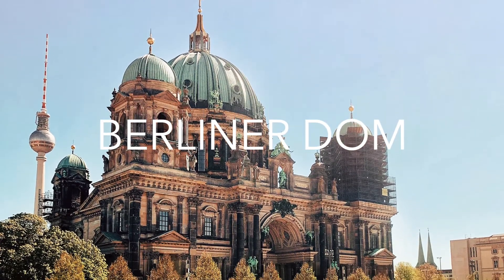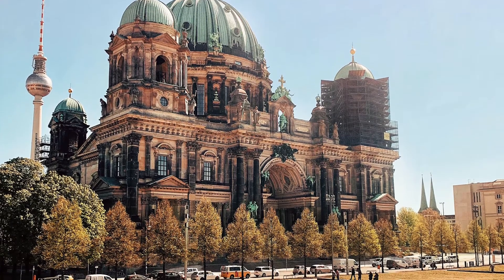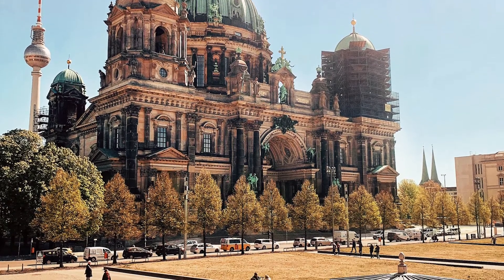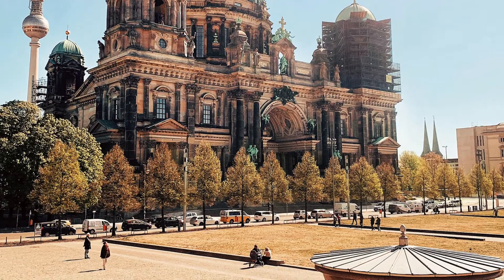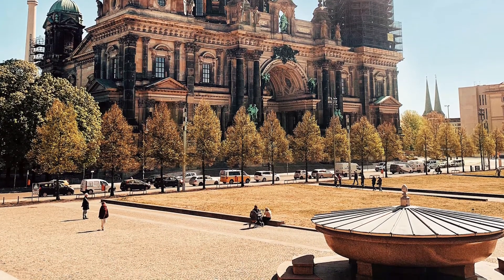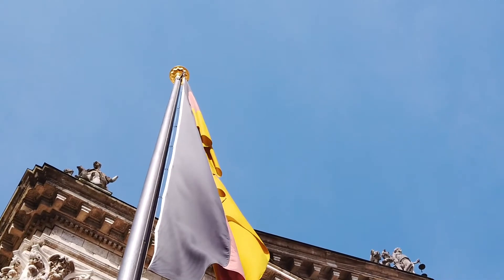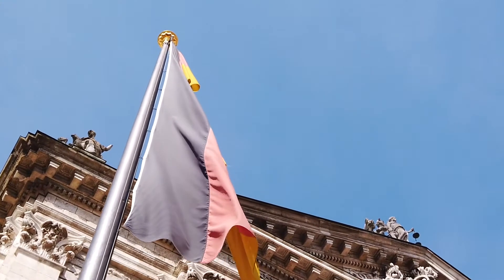Berliner Dom, otherwise known as the Berlin Cathedral, is a neo-Renaissance style building built in 1905. Paying a visit to this gorgeous cathedral is considered to be one of the top 10 things to do in Berlin. The dome is located right on Museum Island where numerous other museums are nestled.